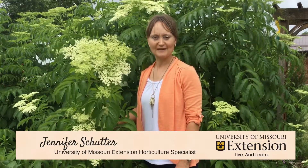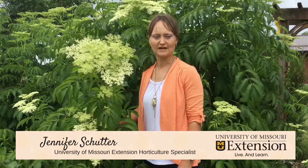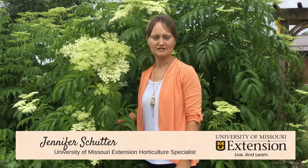Elderberries are native to Missouri. With this horticulture tidbit, I'm Jennifer Shooter, horticulture specialist for University of Missouri Extension located in the Adair County Extension Office in Kirksville, Missouri.